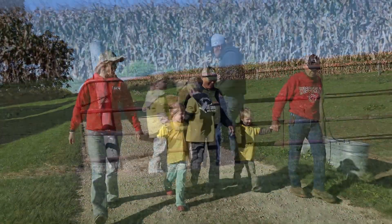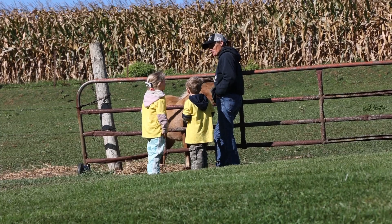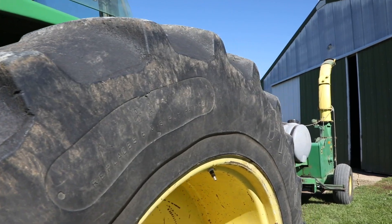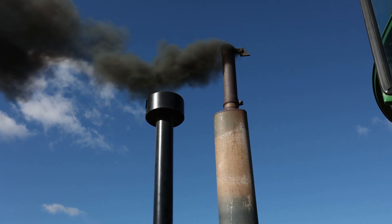Construction workers wear bright yellow and orange clothing so they're easily spotted when large equipment is moving around. The same should be true for kids on the farm — bright colors help you become noticed.